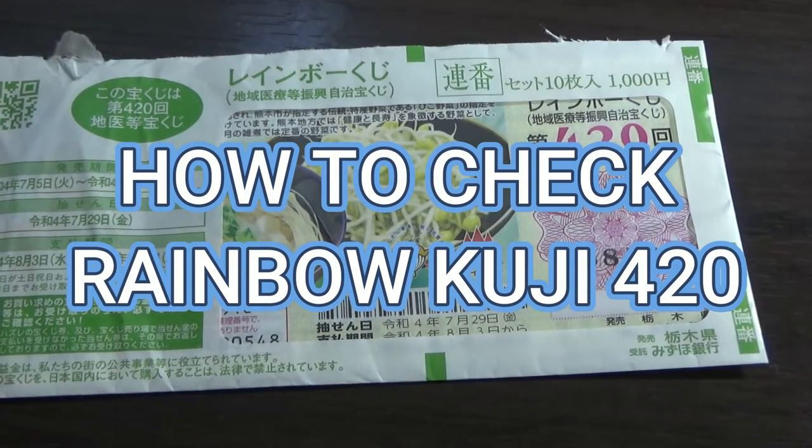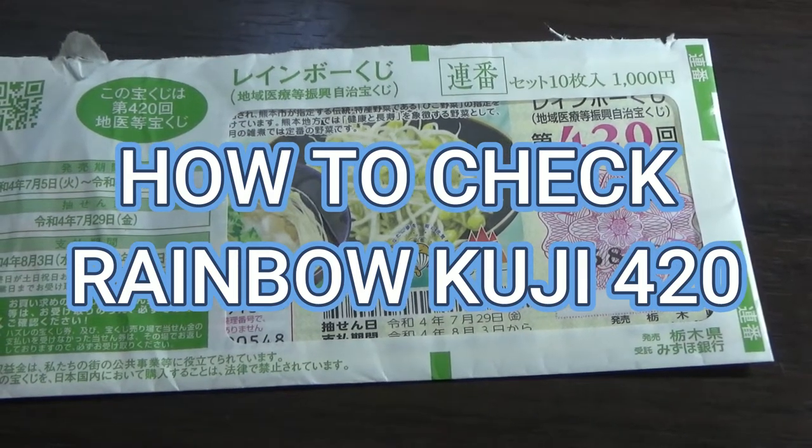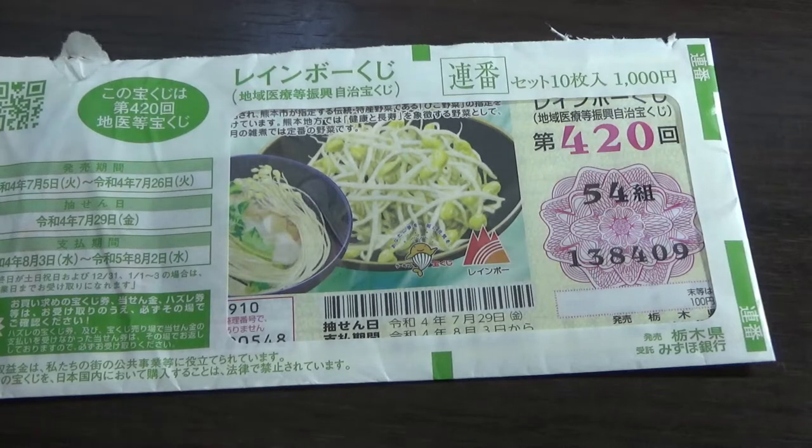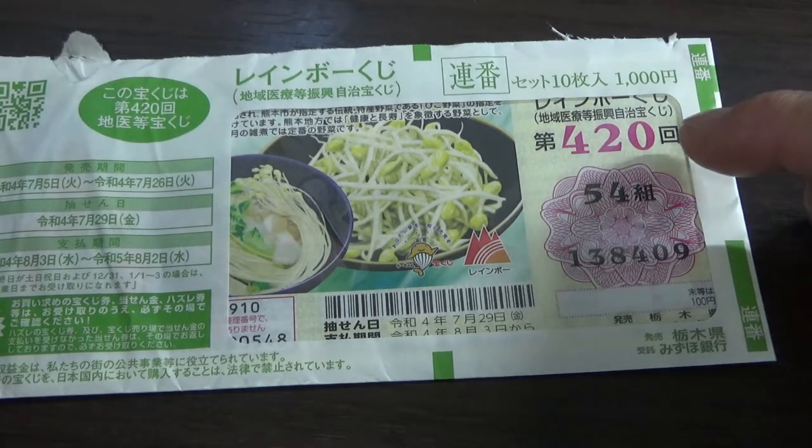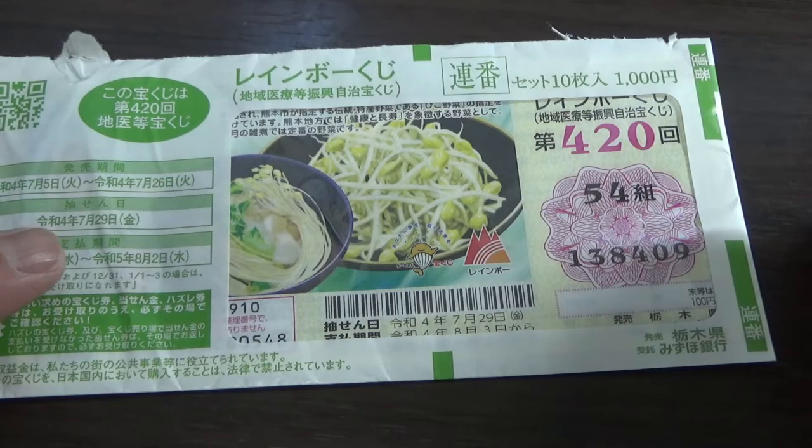Hello my lottery friends! It's James in Japan. It's August 3rd, 2022. I'm going to show you how to check this Rainbow Kuji game 420. The drawing date was on July 29th. Let's head over to Mitsuho Bank's lottery page.